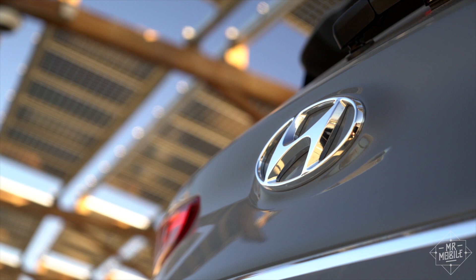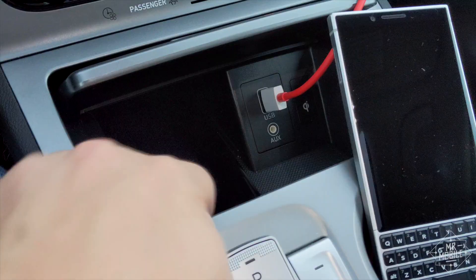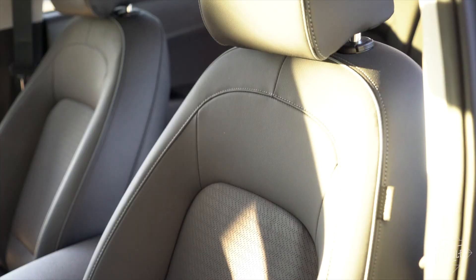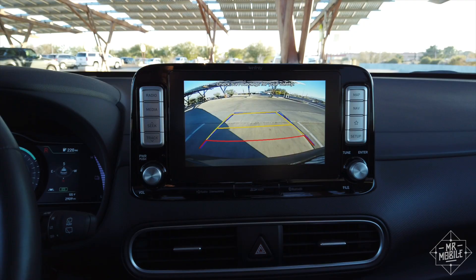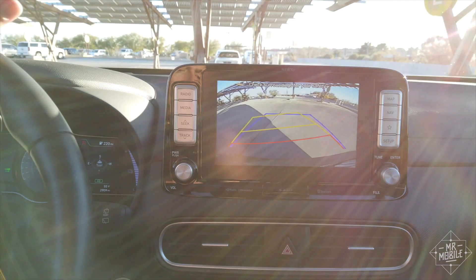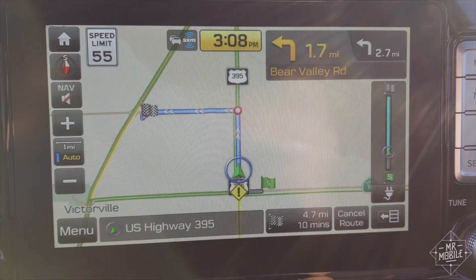Now's a good time to mention that my review car is the ultimate trim, which includes features like a power tilt and slide sunroof, a Qi wireless charger for your phone, and those ventilated seats I came to appreciate on my Nexo road trip. The 8-inch touchscreen head unit is sharp and responsive, and while Hyundai's software is just as clumsy as any other car maker's, I'm happy I can use Android Auto instead.